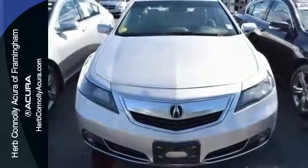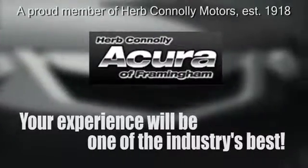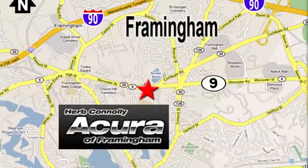Take it out for a test drive today. Herb Connolly Acura, meeting and exceeding expectations one customer at a time. Stop in today, we're conveniently located at 500 Worcester Road, Route 9 in Framingham, Massachusetts.